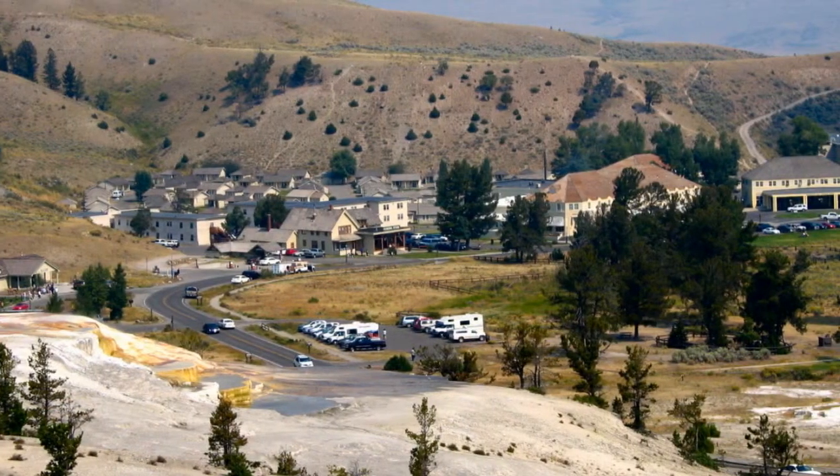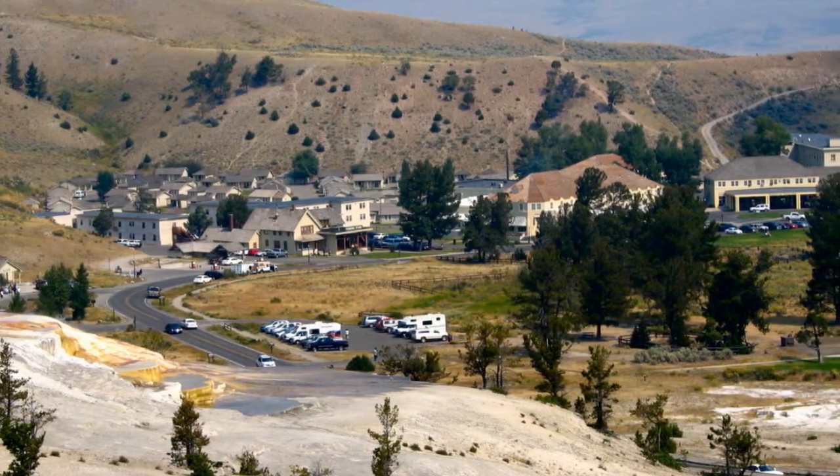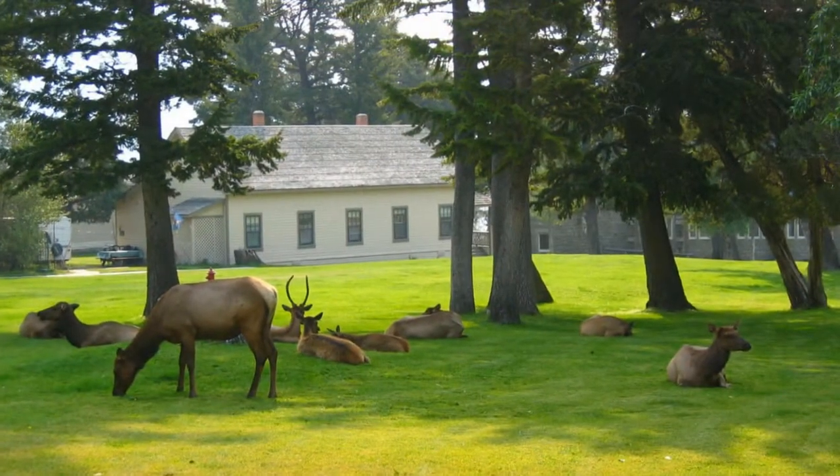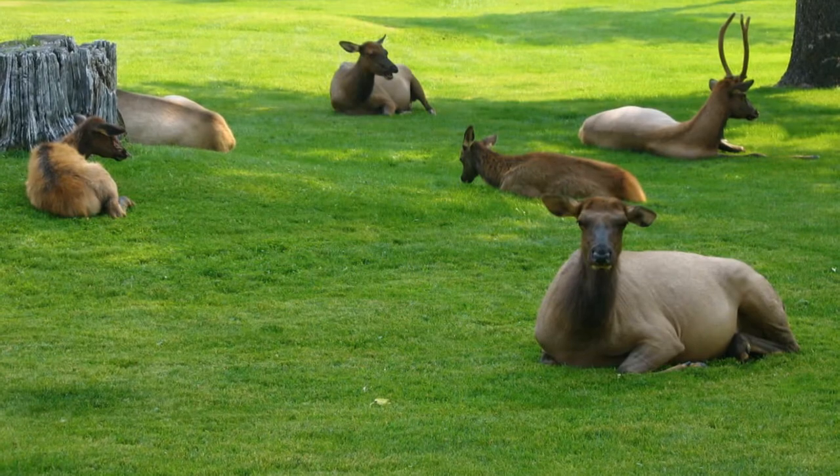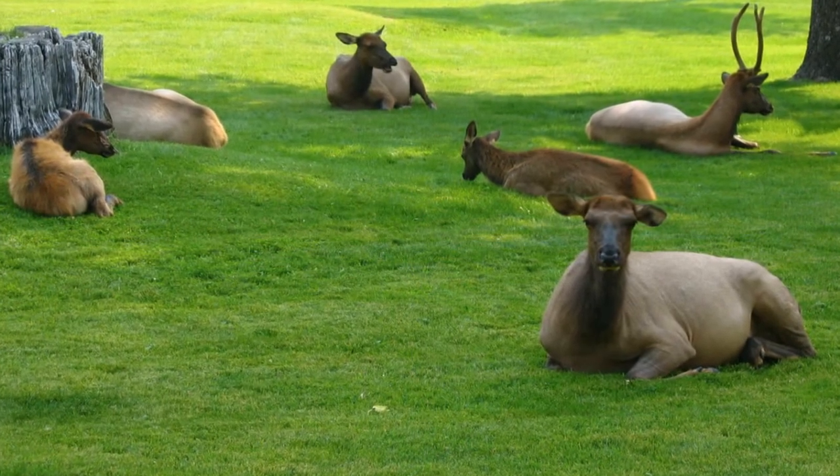Fort Mammoth dates from soon after the park's inception, when Congress assigned the Army to take care of the park. The Army built a lovely fort and managed the park for years until the Park Service was created. Nice duty, eh?